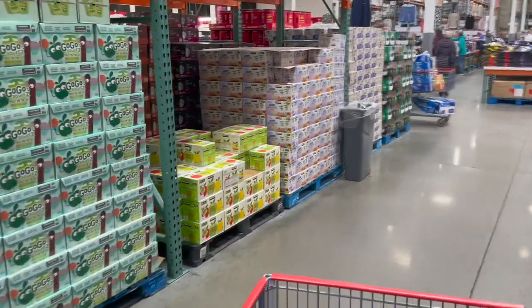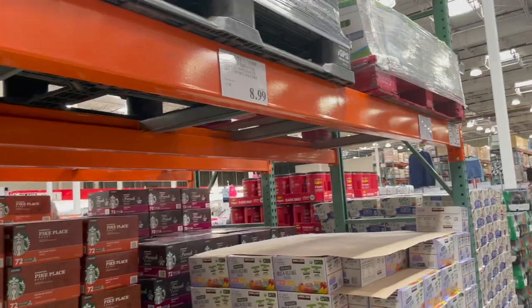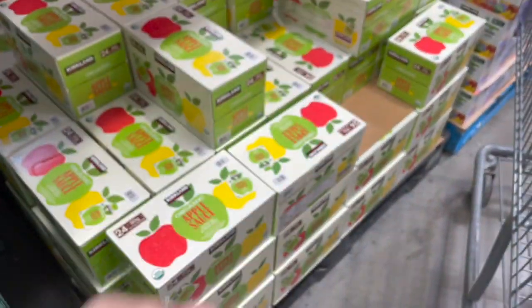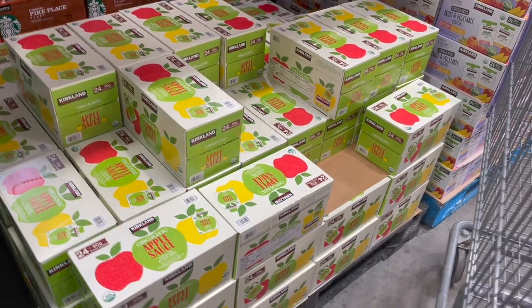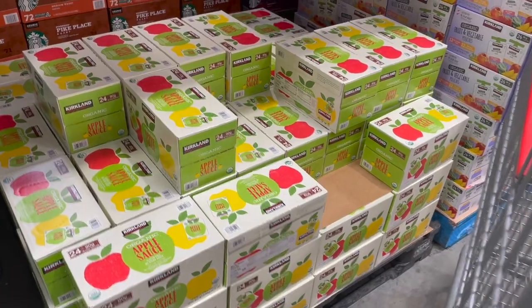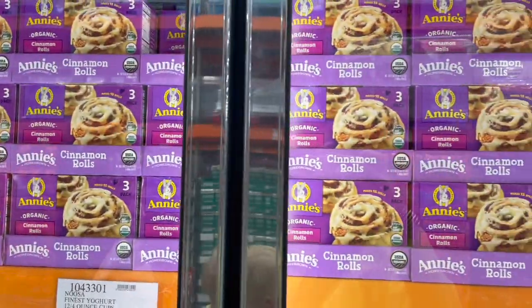Heading to the other side of the aisle for these applesauces — just the plain organic ones at $8.99 for 24 of them. I'm actually grabbing four boxes: two for my sister-in-law who just came to Costco and forgot applesauce, and two for us.